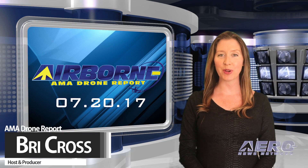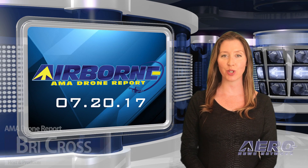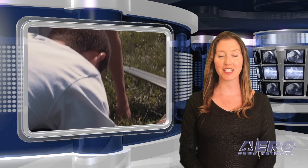Hi, I'm Bree Cross. Welcome to Airborne's AMA Drone Report on AeroTV, a weekly news program covering the recreational drone world in partnership with the Academy of Model Aeronautics, one of the oldest and most respected aviation organizations in the world, with more than 195,000 members and 2,400 clubs across the country.